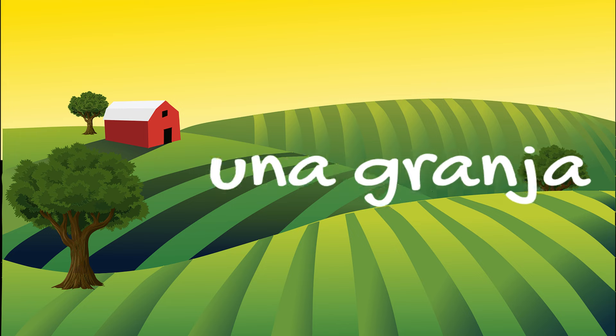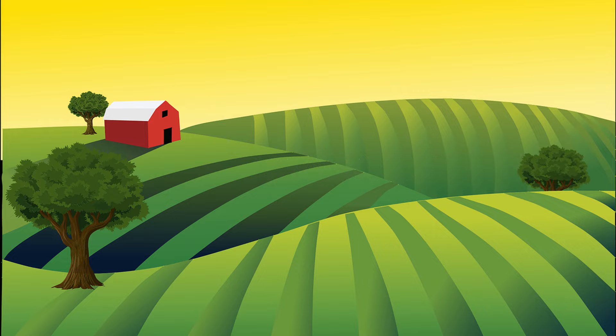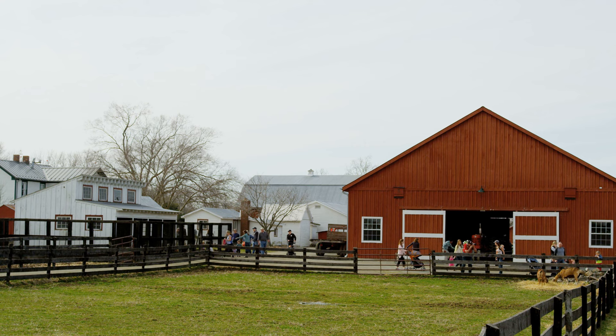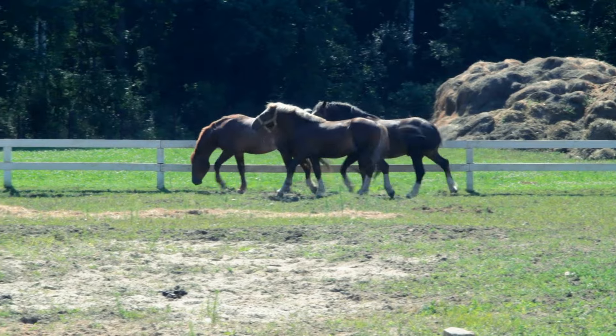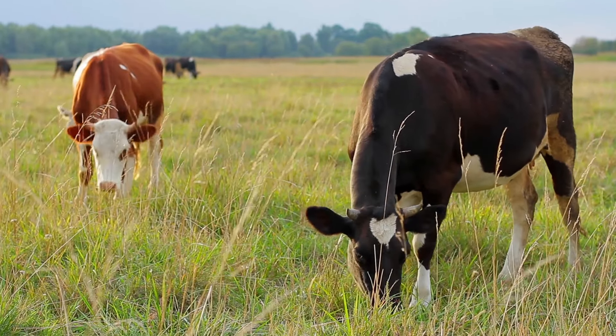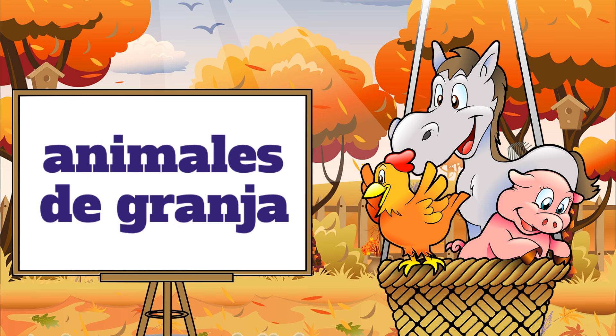This is una granja — a farm. Una granja. My absolute favorite part of visiting una granja is seeing the animals. All kinds of incredible animals can be found at una granja. Farm animals are called animales de granja. Animales de granja. Farm animals.